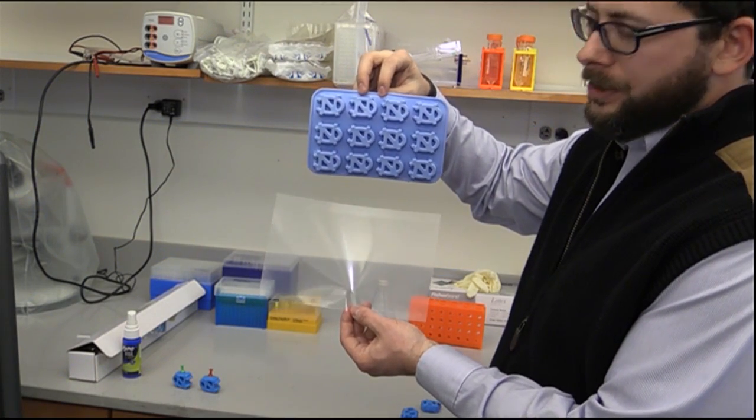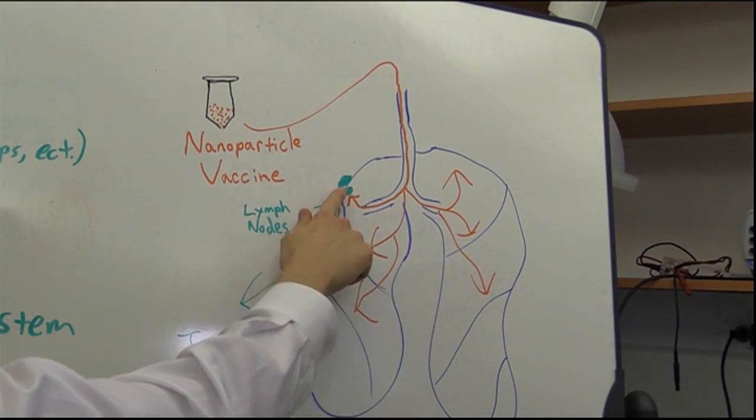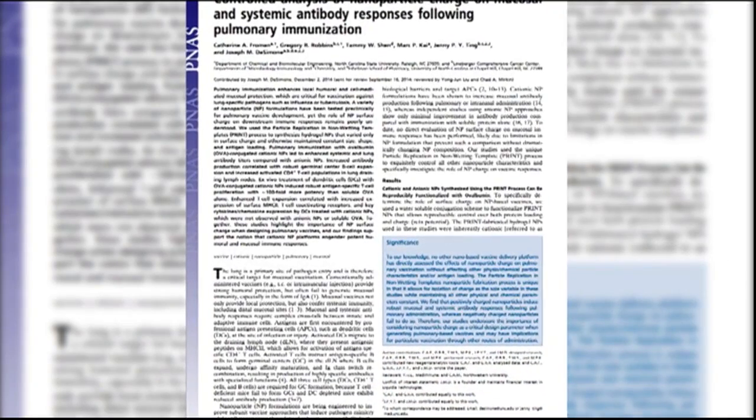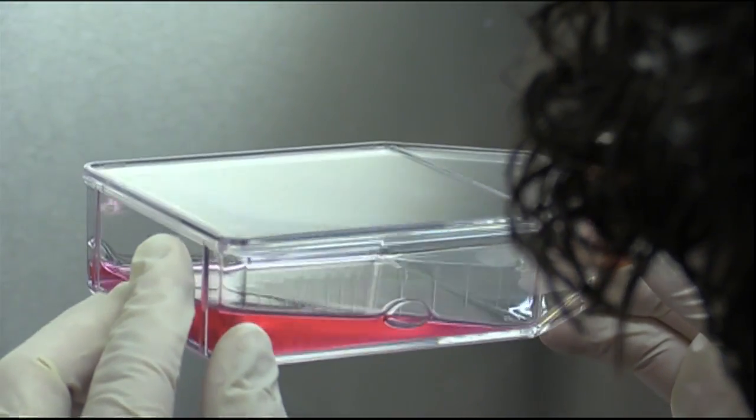They are about 125,000 times larger. Using nanoparticles in vaccines could protect against certain lung-specific diseases such as the flu. But now, a surprising discovery: researchers found the charge of a nanoparticle made a huge difference in how well the immune system responds.